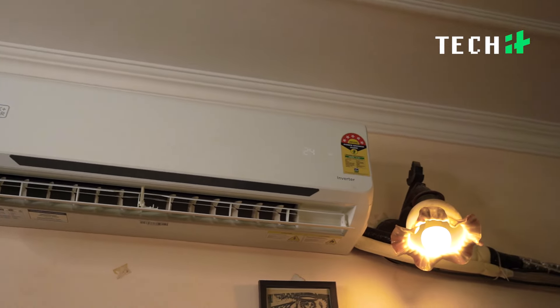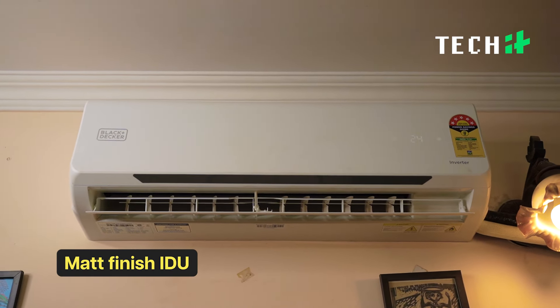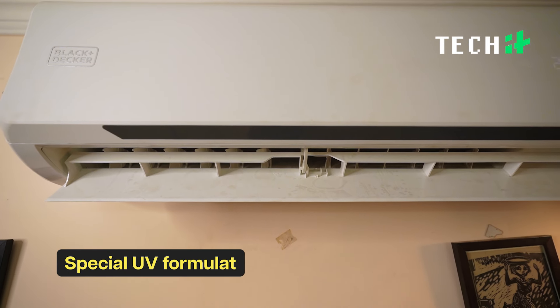First, let's talk about the design. This AC comes with an elegant matte finish IDU that comes coated with a UV formulation. That means your AC will look good without turning yellow for years to come.